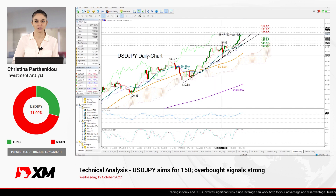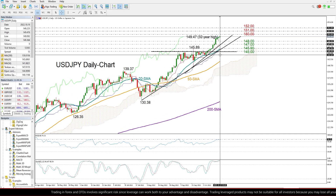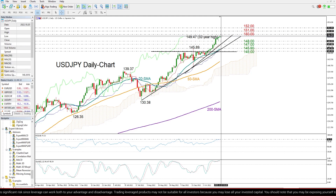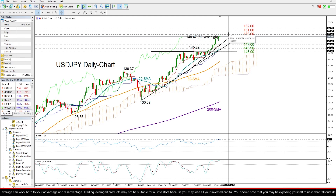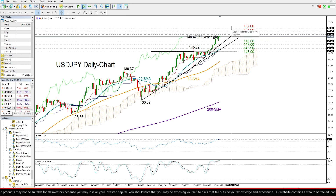The pair is charting its 10th week of gains, currently trading around a new 32-year high of 149.47, and everyone is wondering whether the dollar can reach another milestone by extending its uptrend above the 150 psychological mark to potentially test the area between 151 and 152, which was a key restrictive territory back in August 1990.